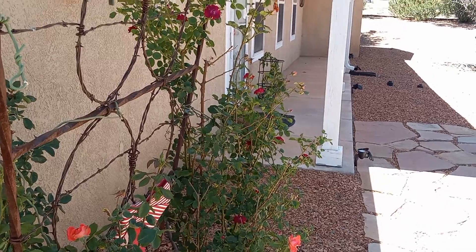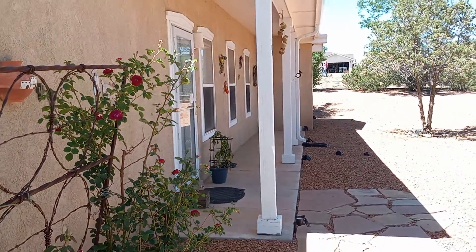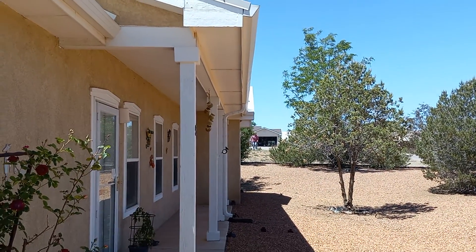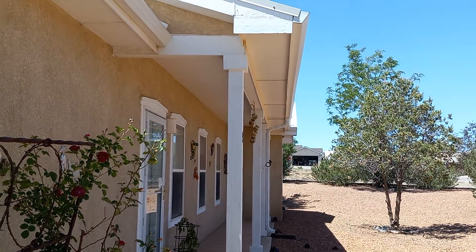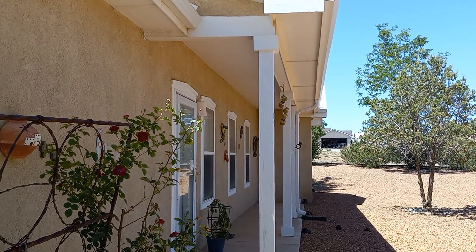There you have it — gardening and landscaping from Edgewood, New Mexico. Have a great rest of the week. Subscribe to see more videos and give me a thumbs up. Thank you.